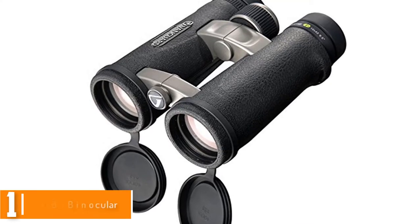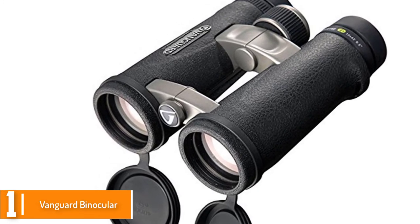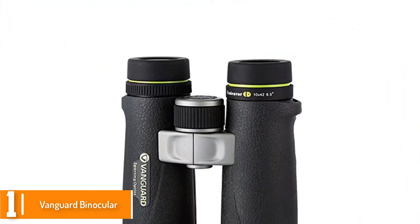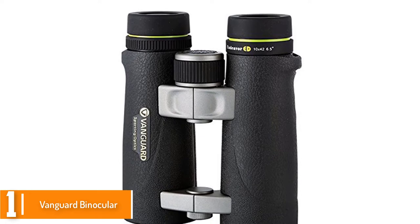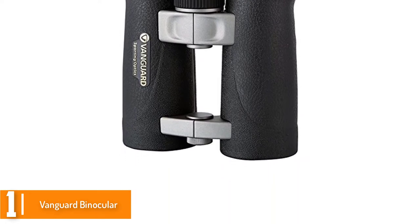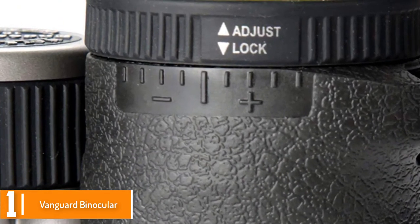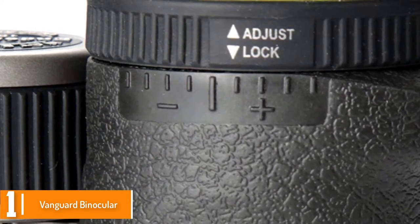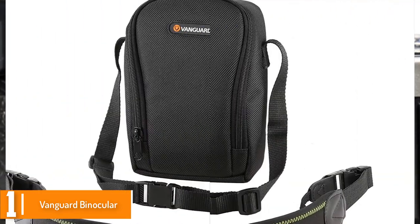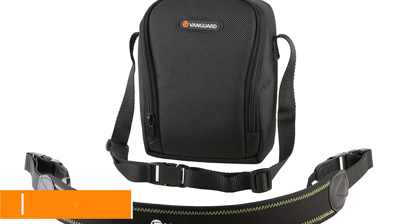And finally at number 1, we have the Vanguard Binocular. This is one of the well-known quality binoculars you can get on the market. The reason it is widely recognized is the unique ED glass that it features. The glass material has the capacity to reduce color dispersion. The binocular comes with high resolution color rendering, making it reliable. The lenses are multi-coated and the prisms have a phase correction coating. With such features, you can utilize this binocular every single day, making it one of the best binoculars available. You get eye relief when using this binocular.